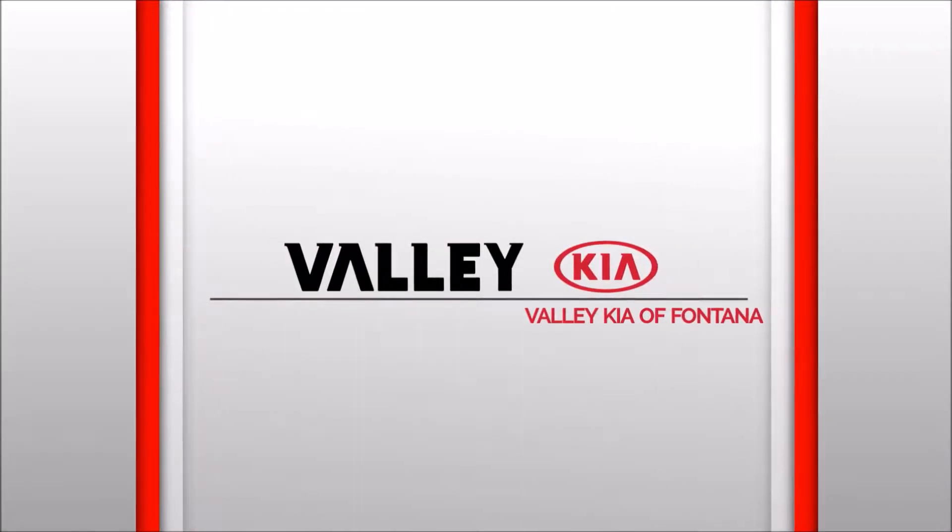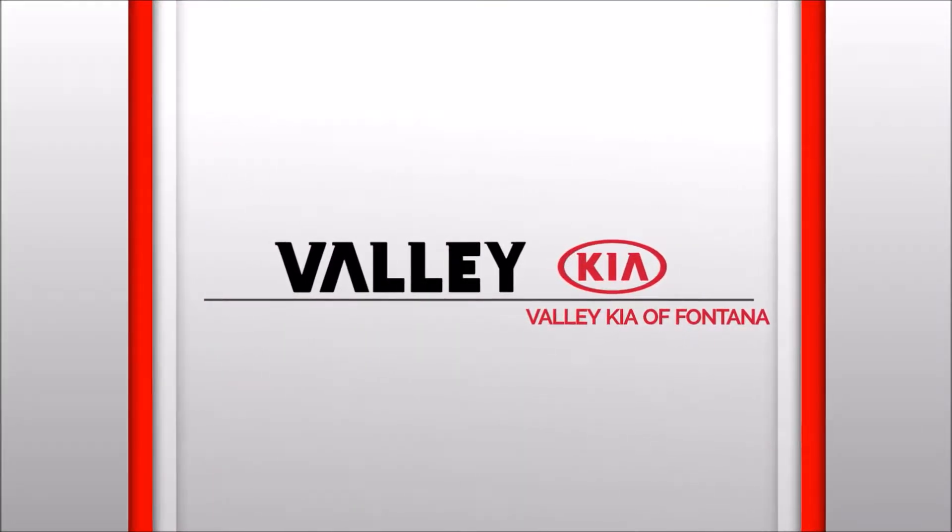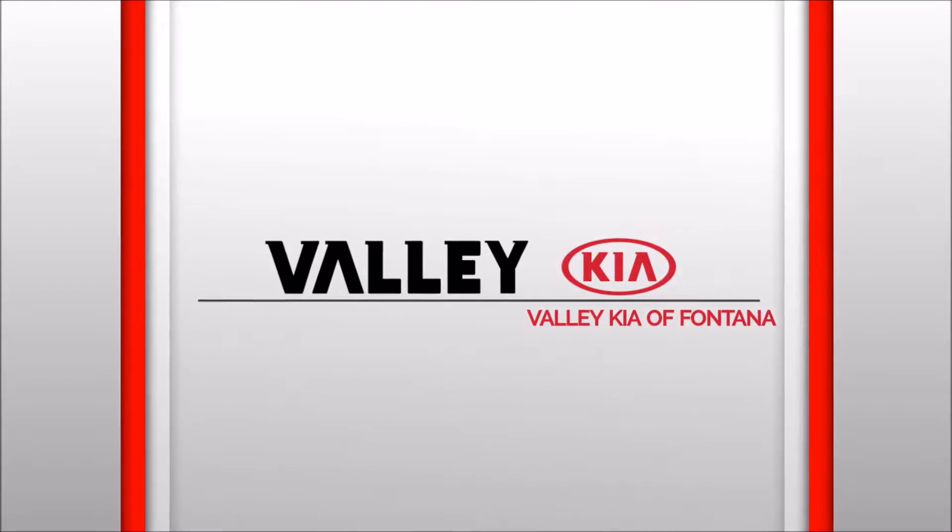Valley Kia, we want to see ya, in a Kia, from Valley Kia.